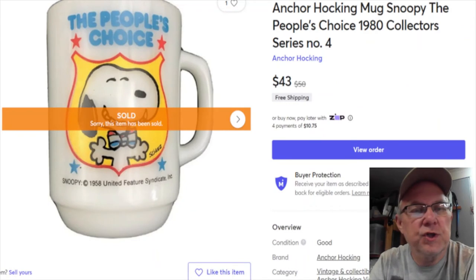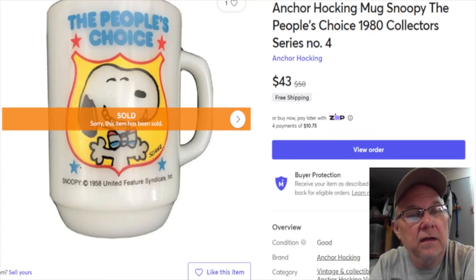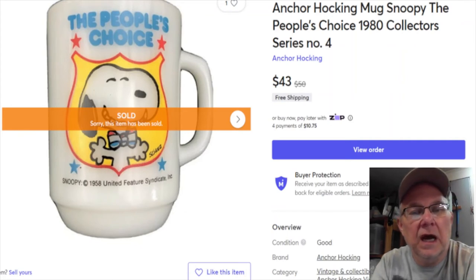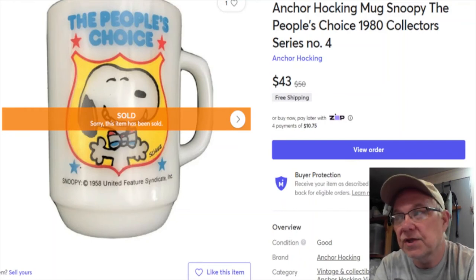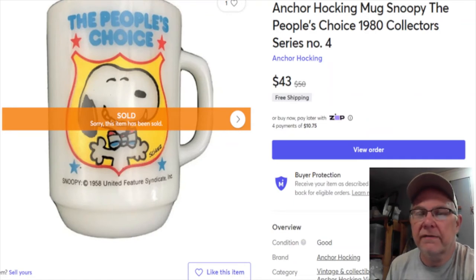This is a Snoopy mug I picked up at the Niche for one dollar. I actually got two of them that day. Listed January 31st last year, it sold January 12th this year for $43. I got to keep $37.15 minus shipping, which was probably about seven dollars.